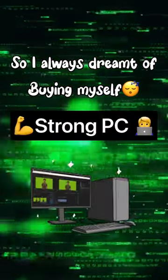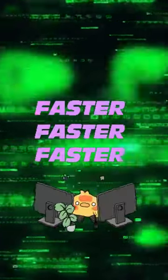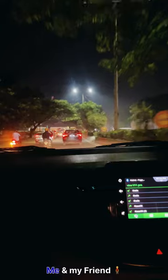I always dreamt of buying myself a strong PC to do everyday tasks as a DevOps engineer and play some games. After saving my salary for months working as a DevOps engineer, I saved some money — so this was the time to fulfill my dream and build the PC. After doing a lot of research, me and my friend decided to go with these components.